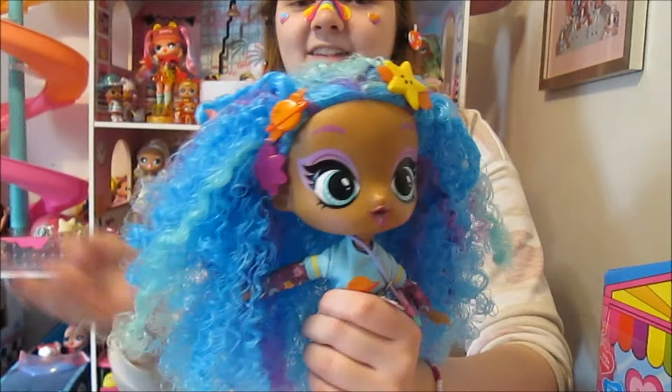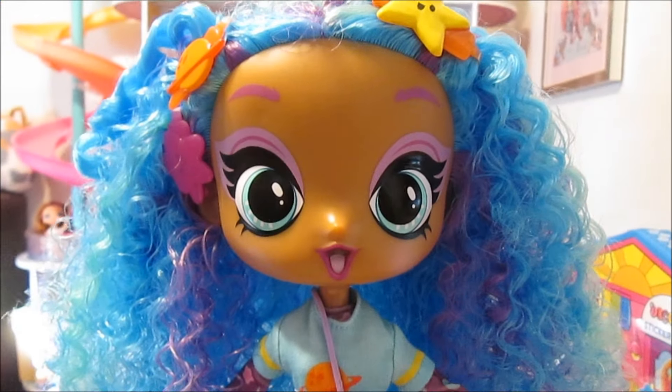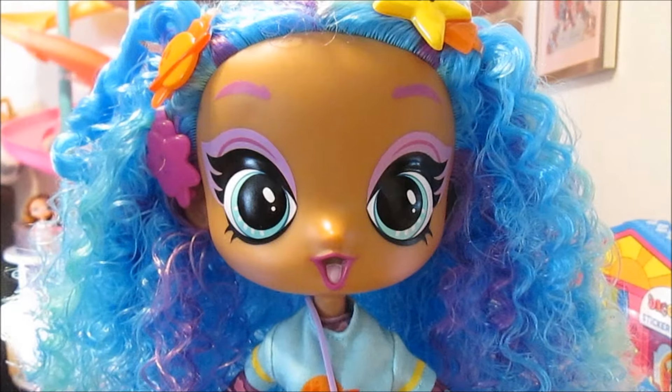We wanted to let you guys know how to do that because they gave us the instructions. So now that her hair is ready to play with, we're going to take a closer look at the rest of her look.